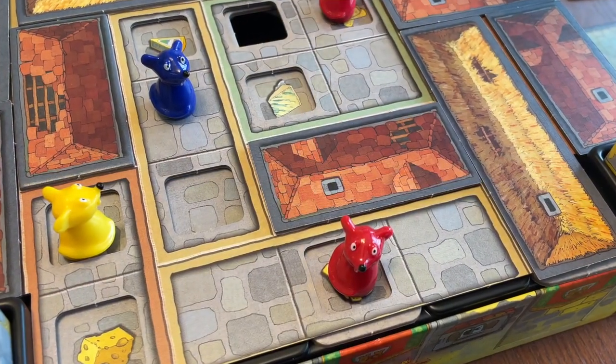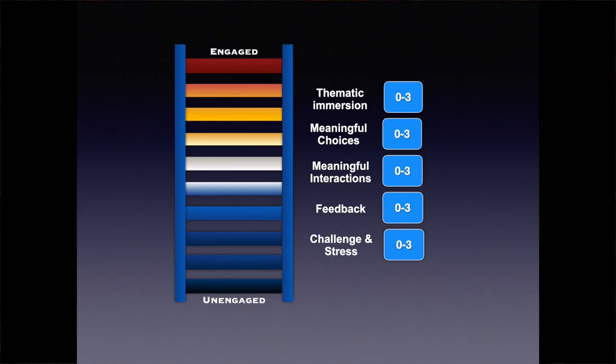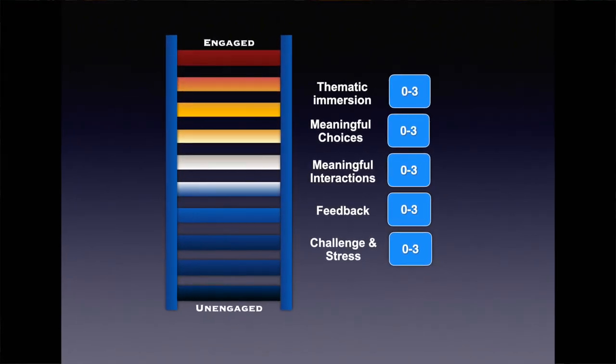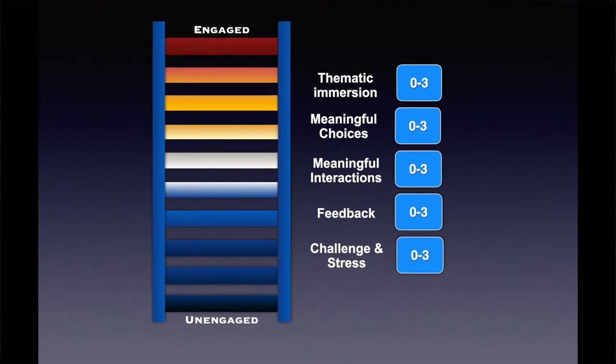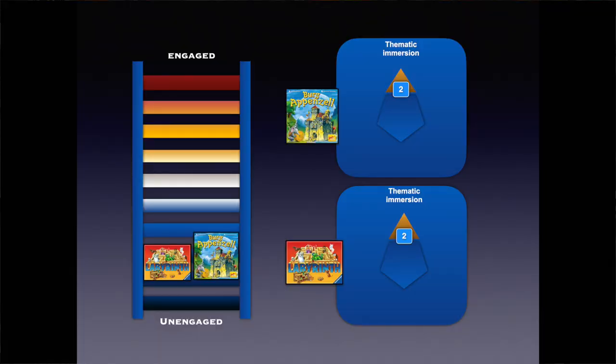I like to analyze games using my engagement ladder system. I award 0-3 points in each of 5 categories, and each point climbs the game one rung up the ladder. A score of 10 or above reaches the top rung, and indicates a real favorite with me. For this review, I'm going to pit Burg Appenzell against Labyrinth, and see which comes out on top. For thematic immersion, both games rank similarly with a score of 2. They are, of course, abstract puzzles really, but they manage to be immersive regardless.